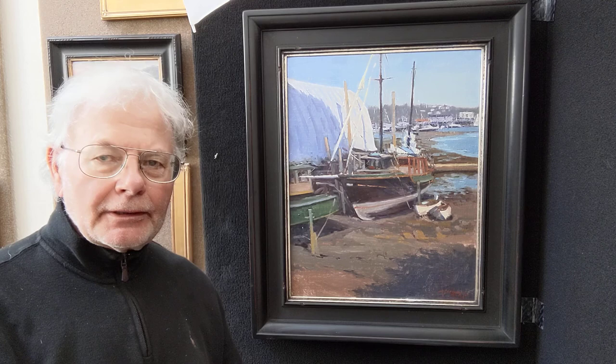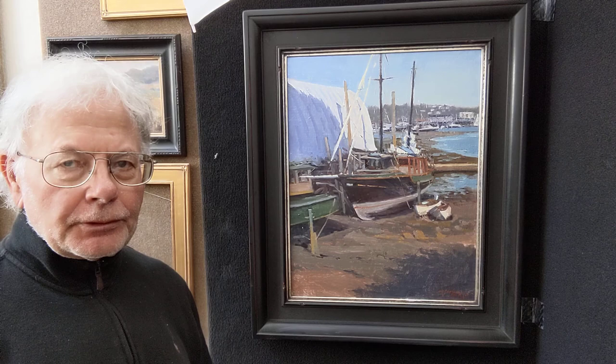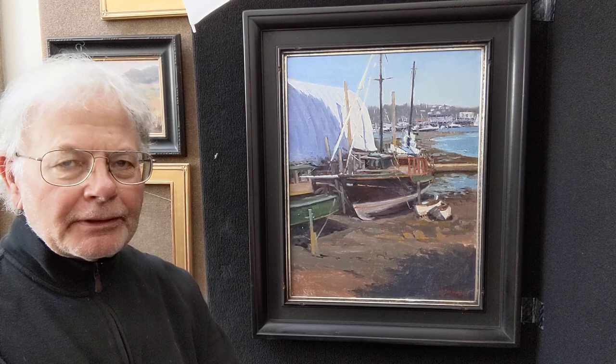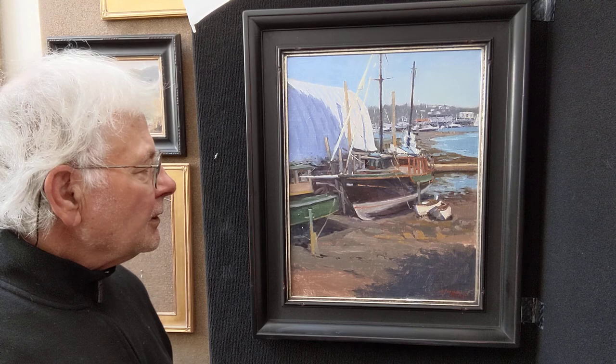Hi, this is Mark Farina and this is my painting that's going to the Oil Painters of America 2020 national show. I'm very honored to have been accepted in the show. It's one of the premier shows for me of the year. The painting is 20 by 16, titled Homeport Rocky Neck.